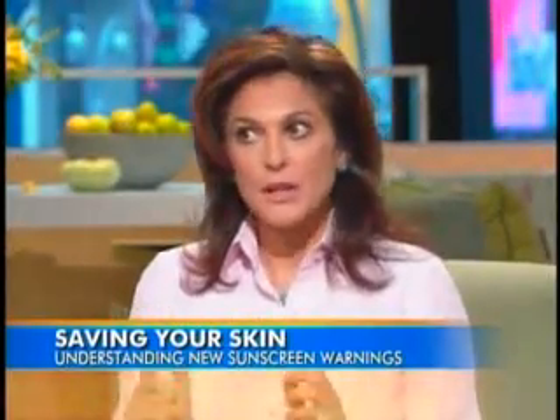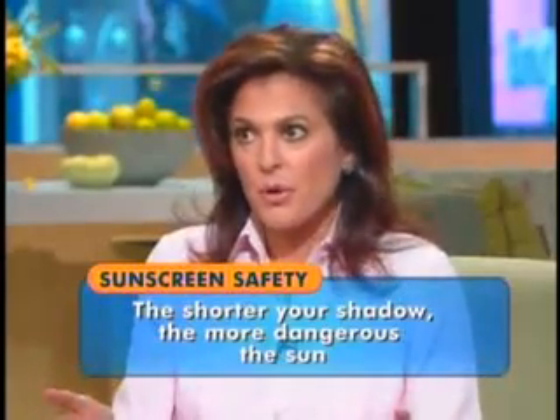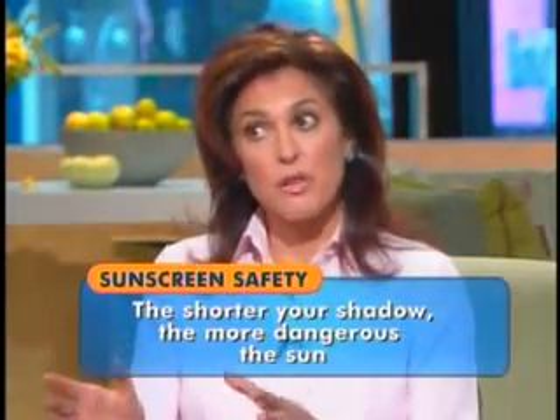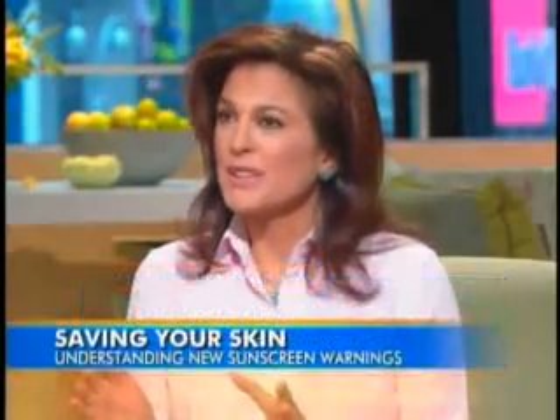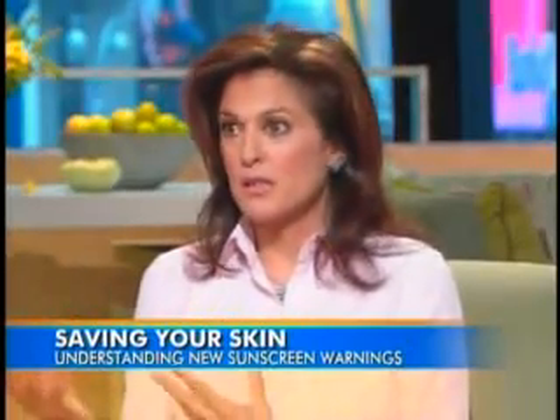The shorter your shadow, the more dangerous the rays of the sun. That's usually when the sun is highest — at noon — and your shadow is very short or even invisible. That's when the sun's rays, especially UVB, are the most damaging, and sun protection typically is not enough in those times. Stay in the shade if possible. Cloudy does not protect you, going in the water does not protect you — you need sun protection all year round. That labeling acknowledges there are limits to sunscreen and you need to do a little bit more. Also, just lather it on — apply it generously and liberally.